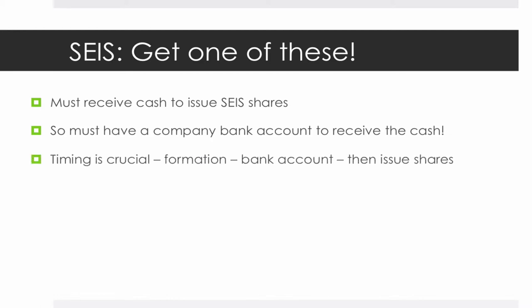So it's absolutely crucial that you get a company bank account in place before you go any further on this. It's something that a lot of companies get caught out on, particularly start-ups for the Seed Enterprise Investment Scheme. The timing is crucial: you've got to form the company, then set up the bank account, and then issue the shares. Once you've got the bank account in place — it could take a few weeks — you can then prove that cash comes in and shares are issued on the same day, so there can be no dispute over what that cash is for. Bank account: absolutely crucial.